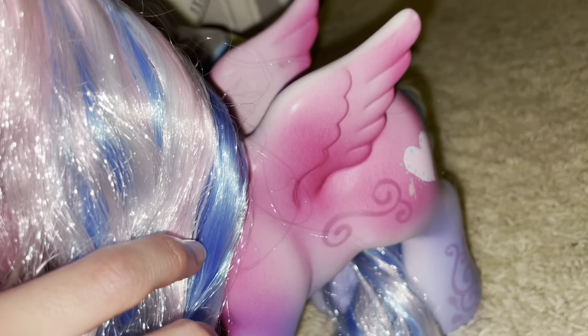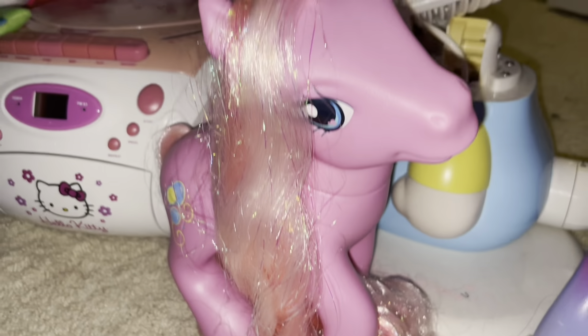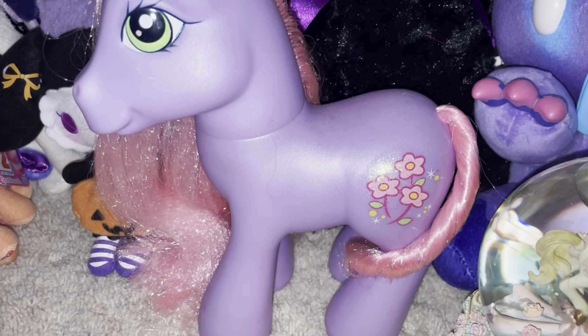I just wanted to share her wings. Over here we have Pinkie Pie, a large version as well, and then we have large Cheerilee.